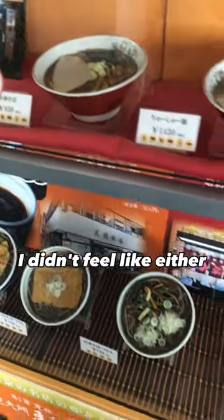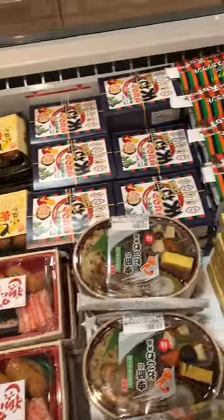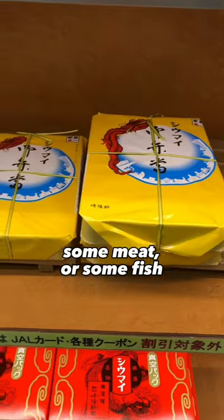I didn't feel like either, so I continued seeking for another option that might satisfy me. I came across the bento area. Bento is roughly translated to lunchbox, which usually contains some rice, some meat, or some fish.